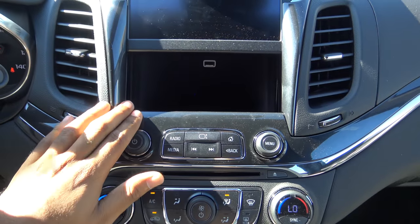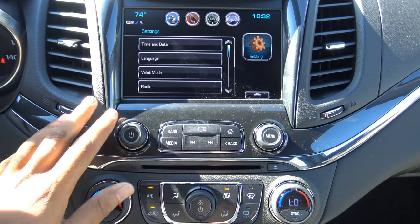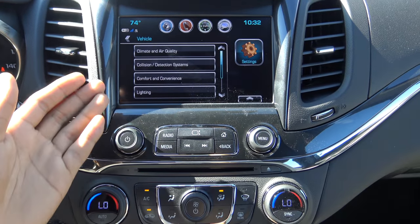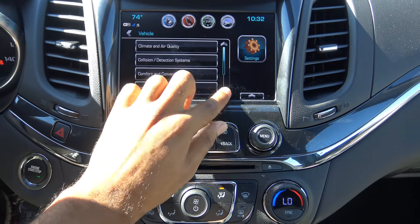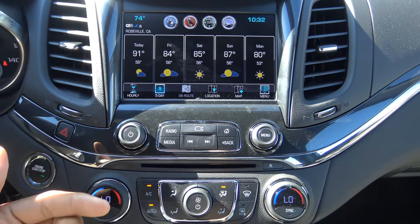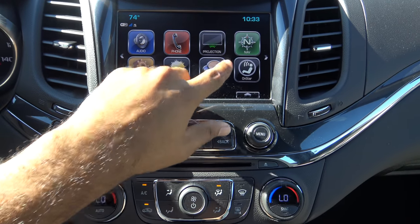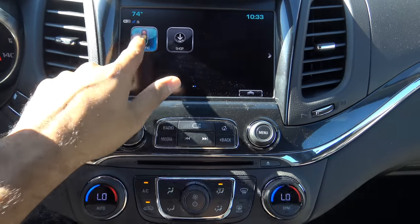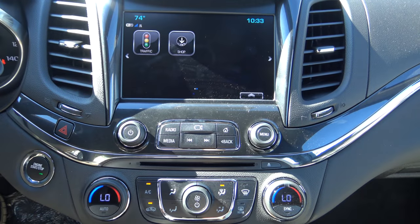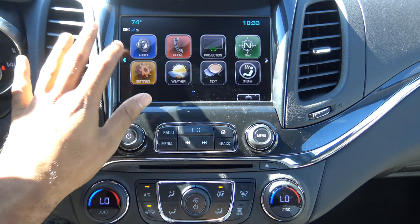There's a hidden storage cubby with a USB charging port revealed by a button. The settings menu allows you to change time and date, language, valet mode, Apple CarPlay and Android Auto settings, vehicle settings like climate and air quality, lighting, collision and detection systems, and power door locks. The weather feature provides an hourly or five day forecast with location change options, and there's an SMS text messaging function through your phone as well as OnStar and live traffic with a traffic incident list. You can also download apps from the shop. Overall, the Chevrolet MyLink system is fairly intuitive and user friendly, though it is getting a little dated and could use an update.